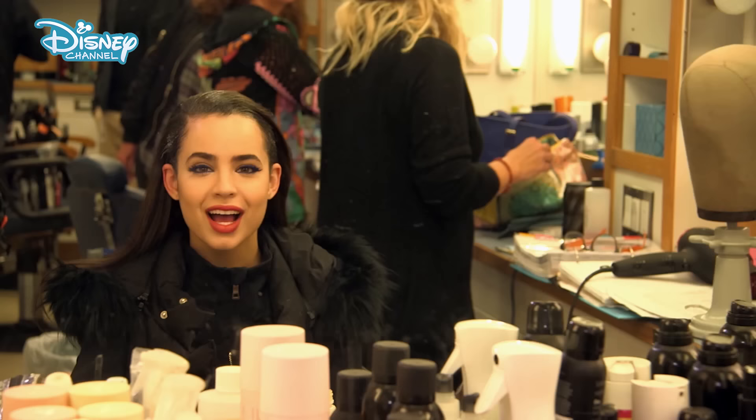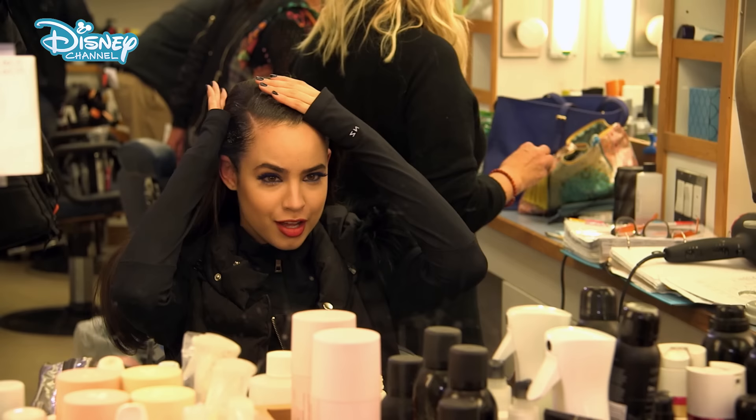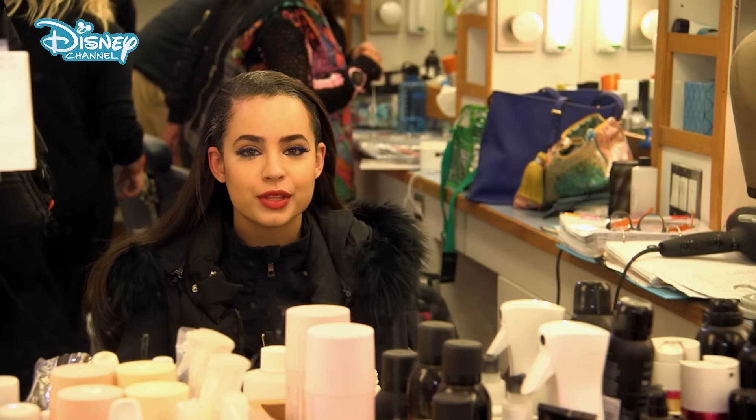Hello there! We are in hair. As you can see, they just put gel on my hair to gel the hair back. We're going to put a wig cap on, and then put the Evie wig on — the Evie idol look.